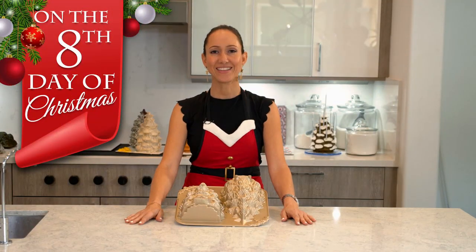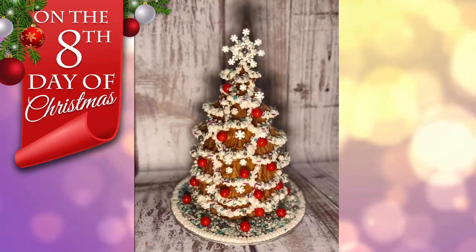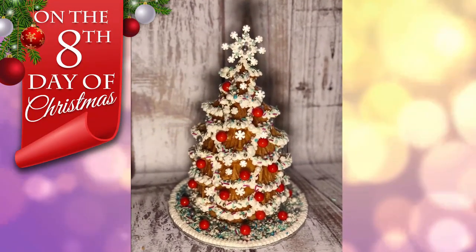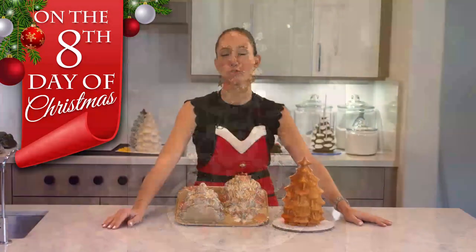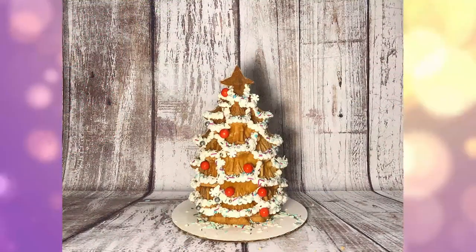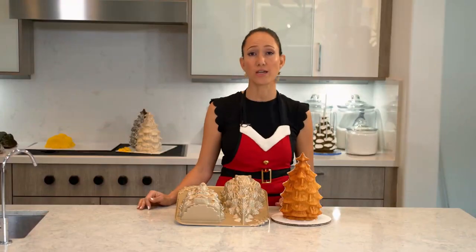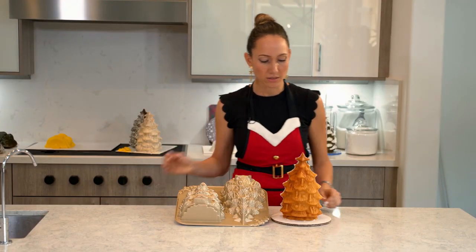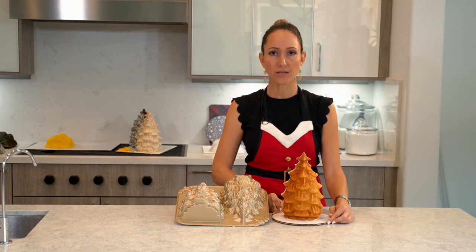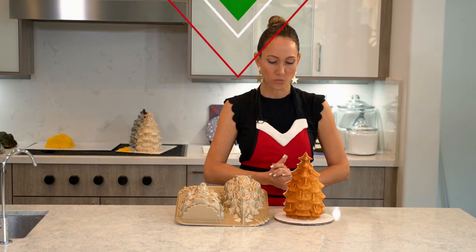On the eighth day of Christmas, the cake that came to be is a gingerbread candy-covered Christmas tree. I am going back to a little bit more of a traditional Christmas theme, and decorating it just like if it was a gingerbread house. This is a really fun cake for kids to try out because it doesn't take a lot of skill to decorate. It's just a really fun cake. Hope you guys do like.